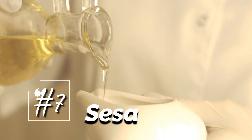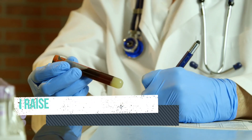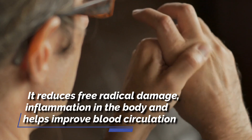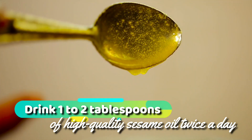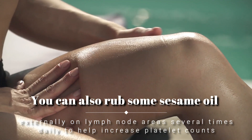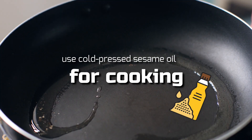7. Sesame Oil. This cold-pressed oil is also beneficial in increasing your platelet count. Sesame oil has properties that can raise platelet levels naturally. It reduces free radical damage, inflammation in the body, and helps improve blood circulation. Drink one to two tablespoons of high-quality sesame oil twice daily. You can also rub some sesame oil externally on lymph node areas several times daily to help increase platelet counts. In addition, use cold-pressed sesame oil for cooking.